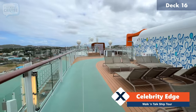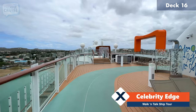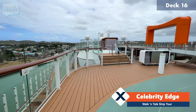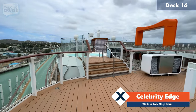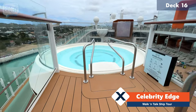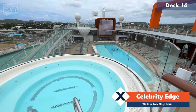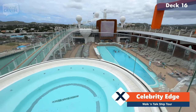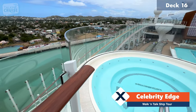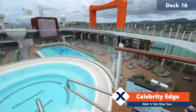Here we are midship on deck 16. Deck 16 does wrap around and you can also take the ramp which is again part of the jogging track. Just wanted to show you here one of the two champagne glass hot tubs that are quite elevated from the main pool area — as you can see the pool down there below. It's a little bit of a hike up here from the pool if you want to take a soak in the hot tub, but it is worth it.